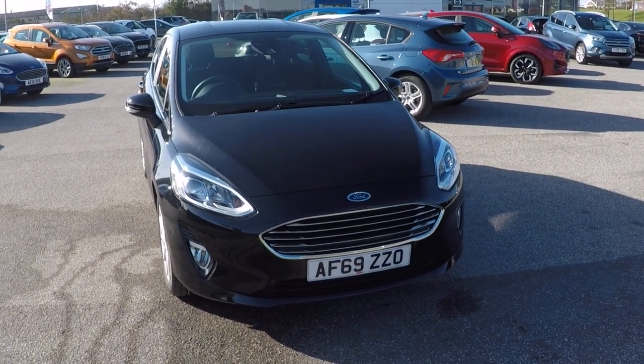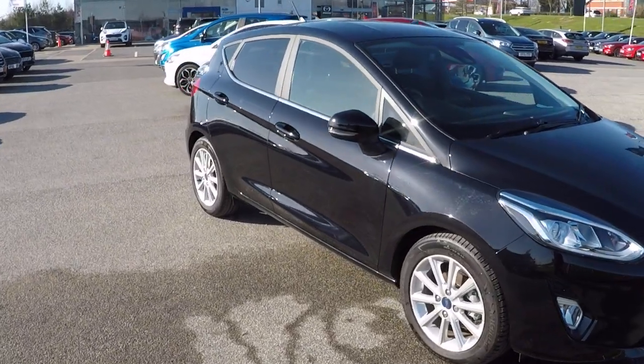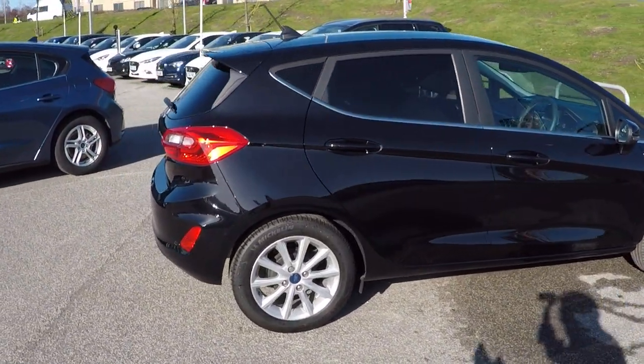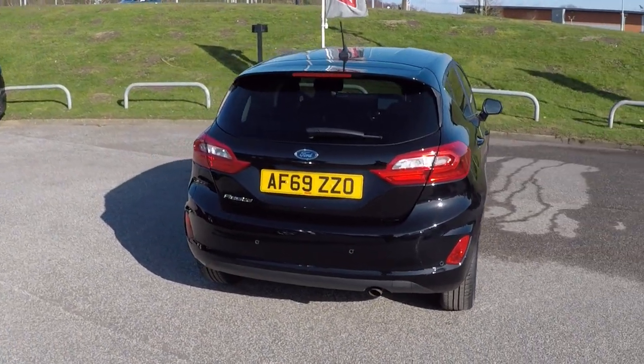Hello and a very warm welcome from us all here at Perry's Mansfield. I'm Mark Hayes and today's walk around video is this absolutely gorgeous 2019 Ford Fiesta. It's a 1 litre EcoBoost Titanium, automatic transmission and it's the 100 brake horsepower variant.